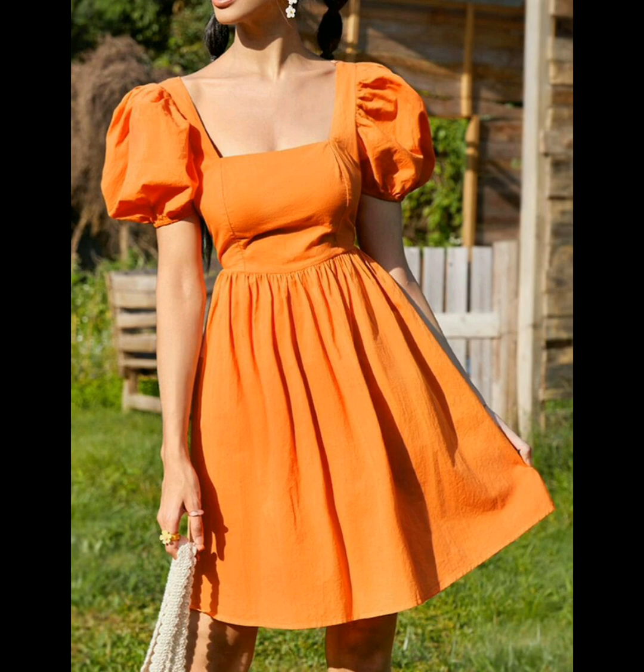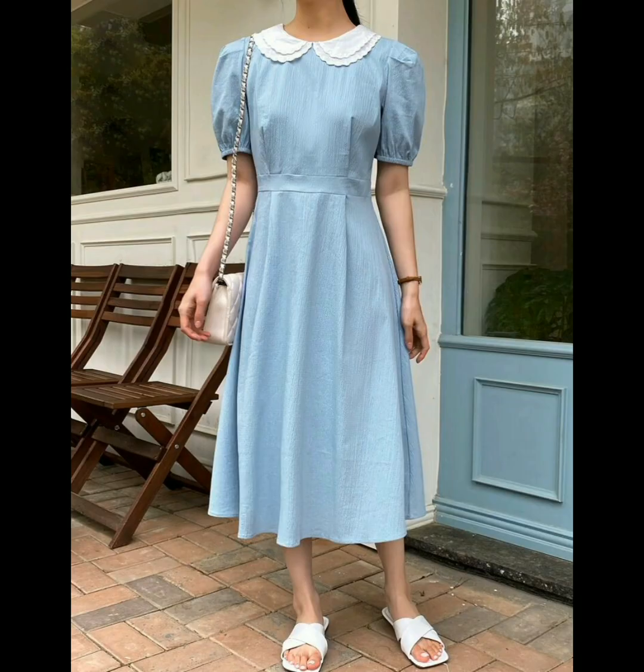The best crisscross lace-up dress for women in orange color — they are looking stunningly beautiful. For more ideas, subscribe to our YouTube channel and press the bell icon.